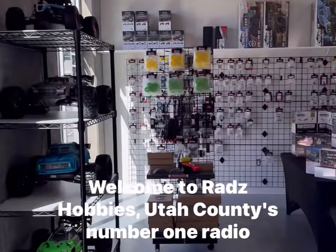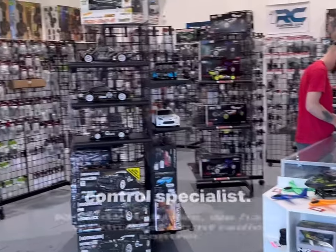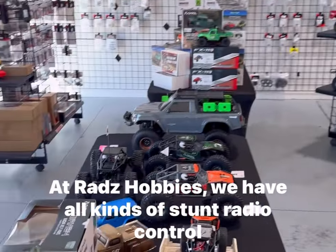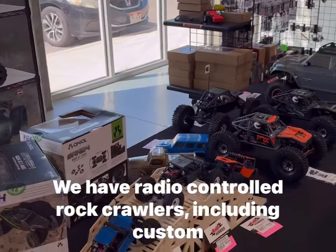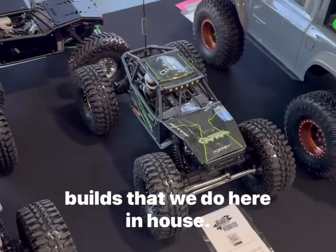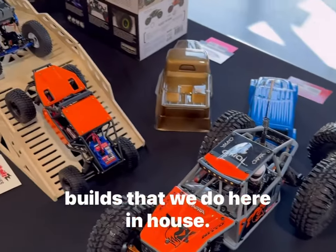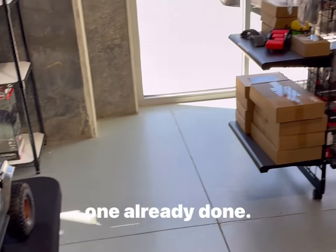Welcome to RADS Hobbies, Utah County's number one radio control specialist. At RADS Hobbies we have all kinds of stunt radio control cars, we have radio control rock crawlers, including custom builds that we do here in-house. So if you're not looking to wrench on your car, you can buy one already done.